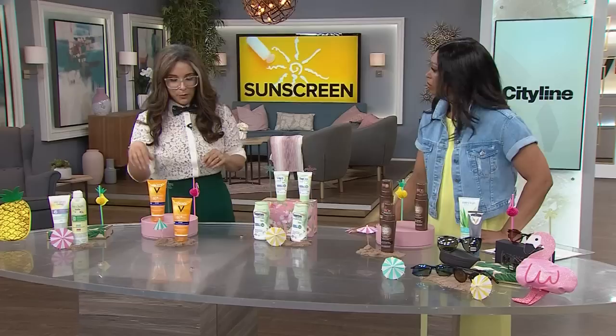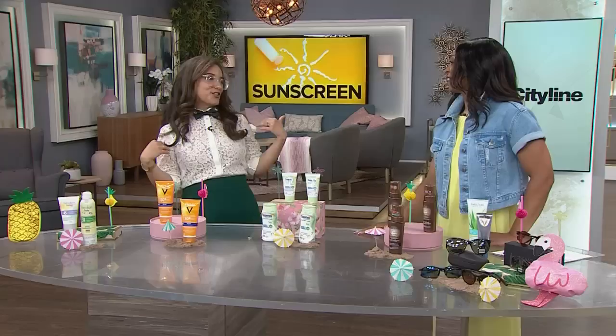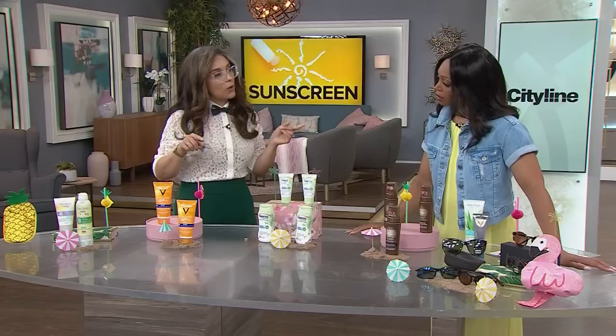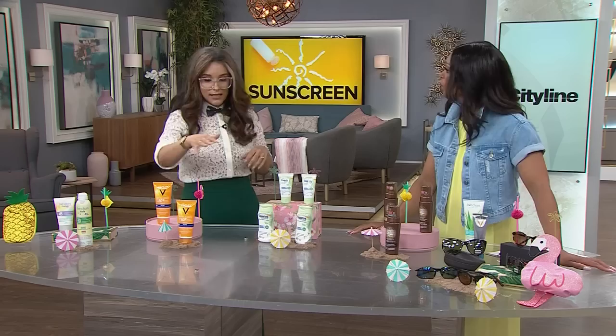Now we have our active category — for the cyclist, the volleyball player, the swimmer. This is from Vichy: their Ideal Soleil SPF 60 Sport Edition. It is waterproof and sweatproof up to 80 minutes. You can also apply this to wet or dry skin. So if you're playing soccer and sweating, but the back of your neck is starting to burn, there's no need to towel down — just slap it on. And it is the official sunscreen of Swimming Canada.